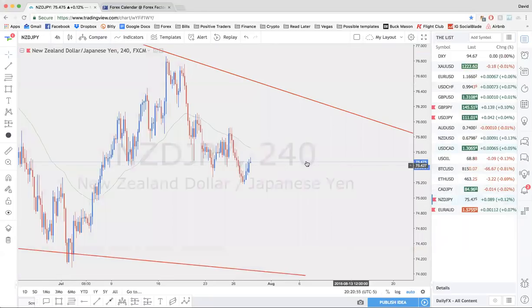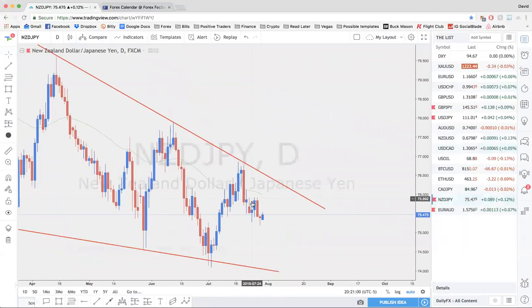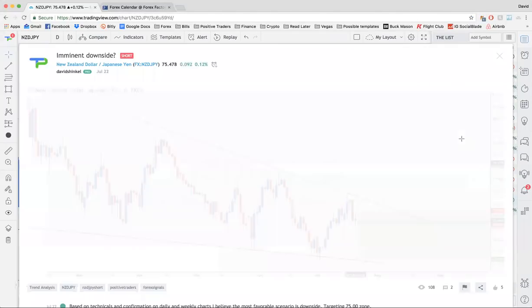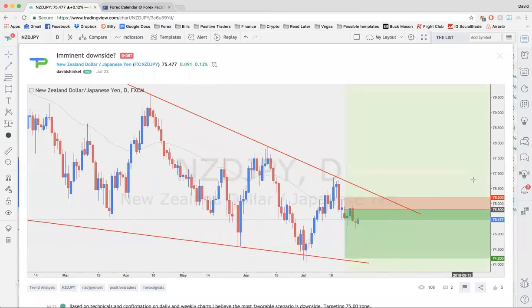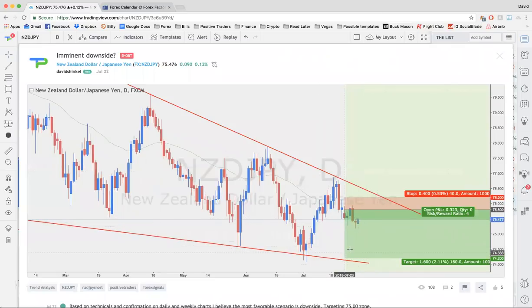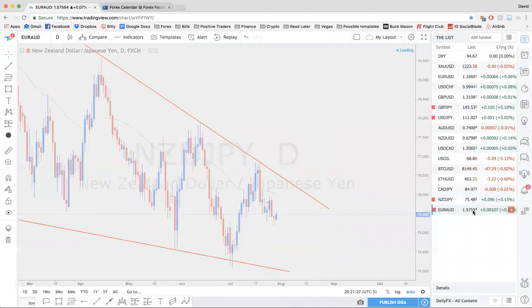Skipping down to NZD/JPY — I'm definitely taking credit for this. I posted this at the beginning of last week. This is a long-term trade setup I'm interested in. My targets are at 74.20. Price is still bearish, still following the trade setup nicely and moving nicely. Targets are still lower.